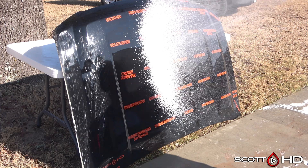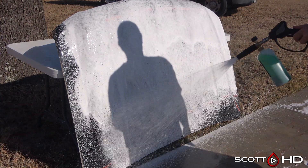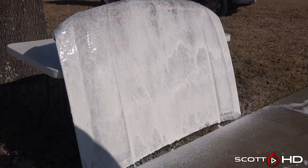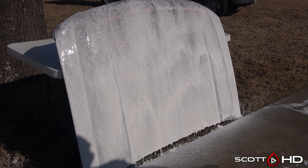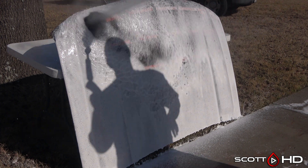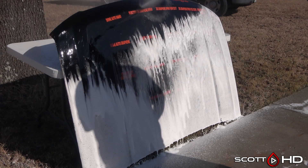This is the eight month update of our 25-way graphene coatings longevity test. As usual, we'll foam it down using Chemical Guys Honeydew Snow Foam, rinse it, foam it again, wash it, and then rinse it off before inspecting all the hydrophobic properties. This hood sits outside our shop here in east Texas 24 hours a day, seven days a week, and it's washed and rotated once a month until the last one fails.